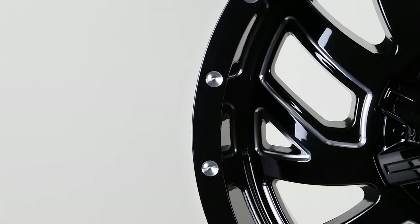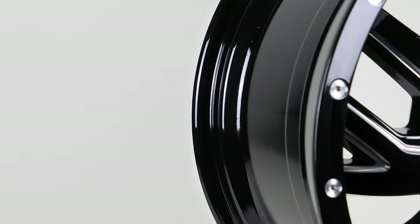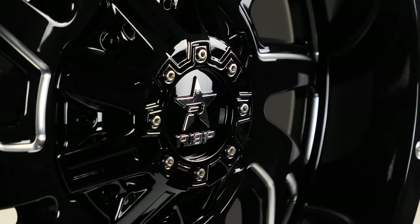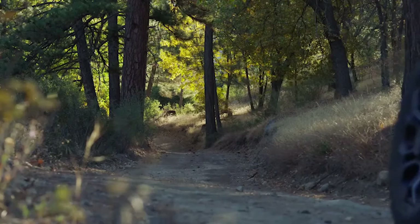These are constructed out of lightweight aluminum that provides a strong and durable wheel you can showcase for many years to come. The center cap provides a non-exposed bolt look, which means you will have to remove the center cap to take off the lugs when installing.